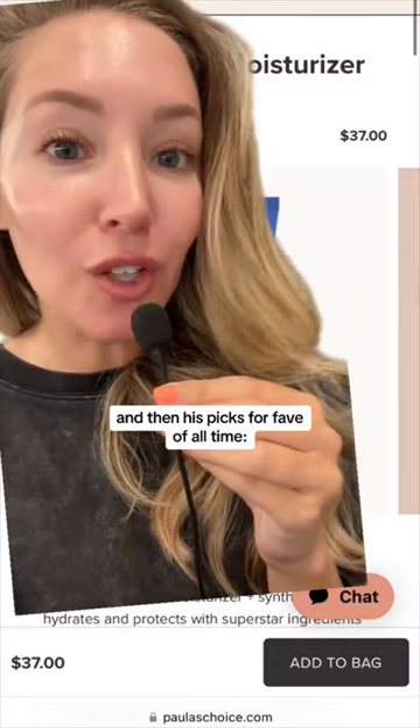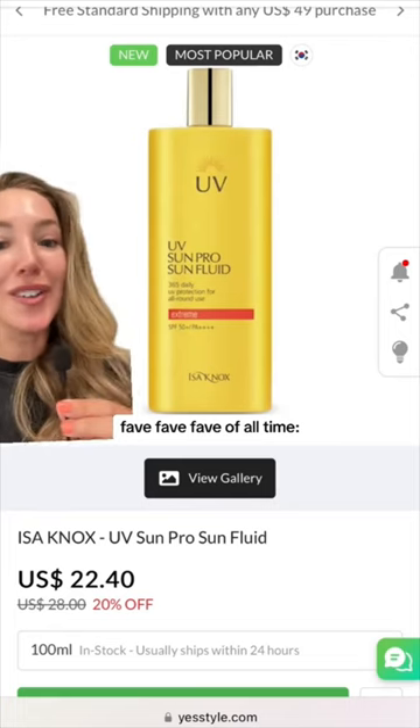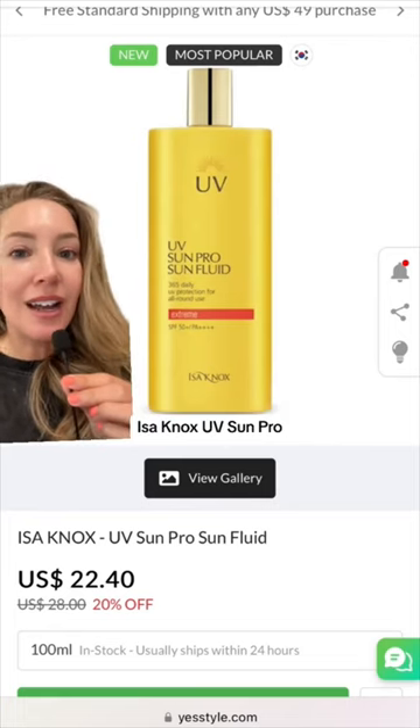And then his picks for fave of all time: this Paula's Choice SPF 50. And his absolute fave of all time is one I've never heard of — Isenox UV Sun Pro.